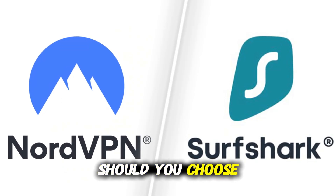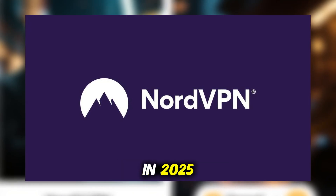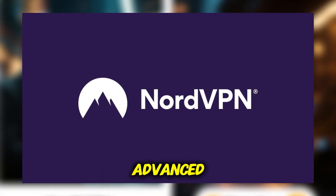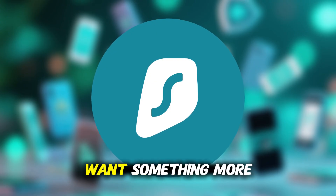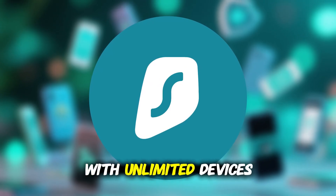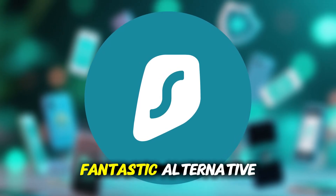So, which one should you choose? In my opinion, NordVPN is the best overall VPN for iPhone in 2025. It's faster, more advanced, and gives you the strongest privacy protection. But if you want something more budget-friendly with unlimited devices and excellent security, Surfshark is a fantastic alternative.